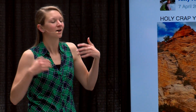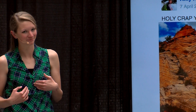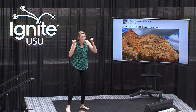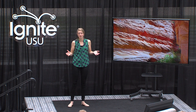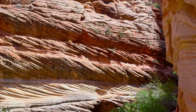Most normal people for their friend's birthday might post a fun selfie or a cute picture of a baby animal, but not me. It was my friend Erin's 22nd birthday, so I posted an epic photo of the Jurassic Navajo Sandstone to her Facebook wall. The Navajo Sandstone is the poster child for a feature in geology known as crossbedding, which represents fossilized ripple marks or sand dunes.